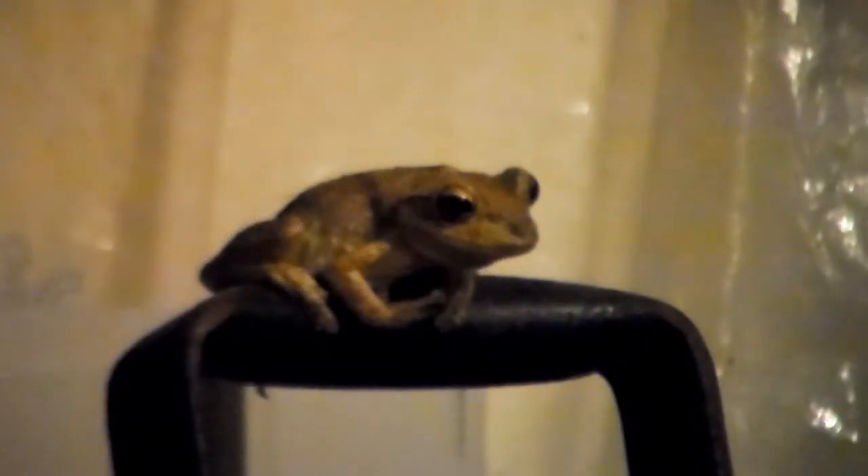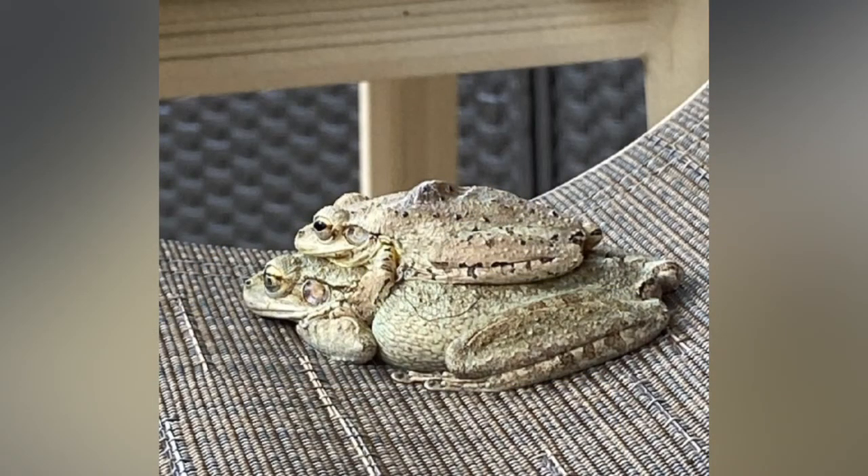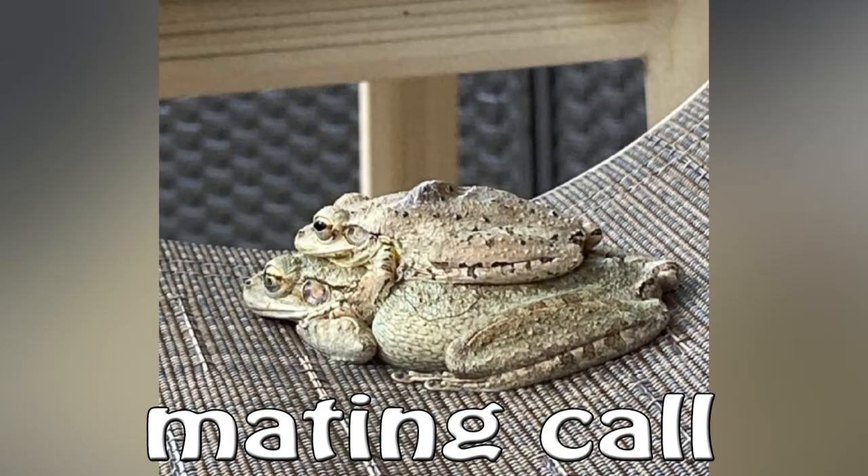As the name suggests, the Cuban tree frog is found in Cuba, but it's also native to the Bahamas and the Cayman Islands. Its length measures from two to five and a half inches, with females being larger than males. Their skin varies in color, ranging from green to brown to gray.